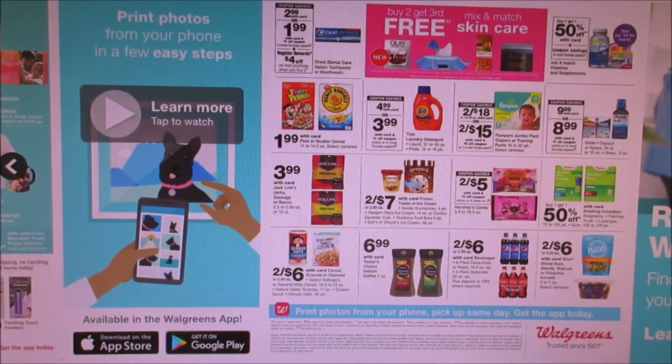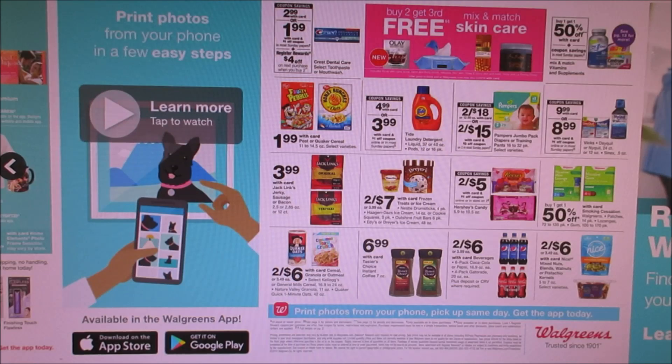Here is the last page of the Walgreens ad. They got Crest toothpaste and mouthwash for $2.99. We'll be getting dollar-off coupons in the P&G, and when you buy two you get a $4 register reward making it free. You can do that deal as many times as you want — just do separate transactions and you can pay with points and get register rewards. Post cereal is $1.99, which is kind of a good deal. Hopefully you guys have a nice day and I'll see you all later. Thanks for watching, bye bye!